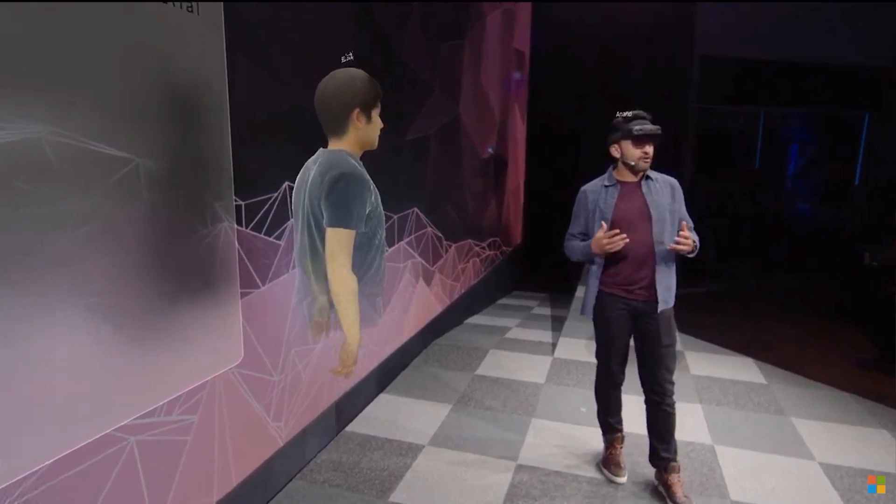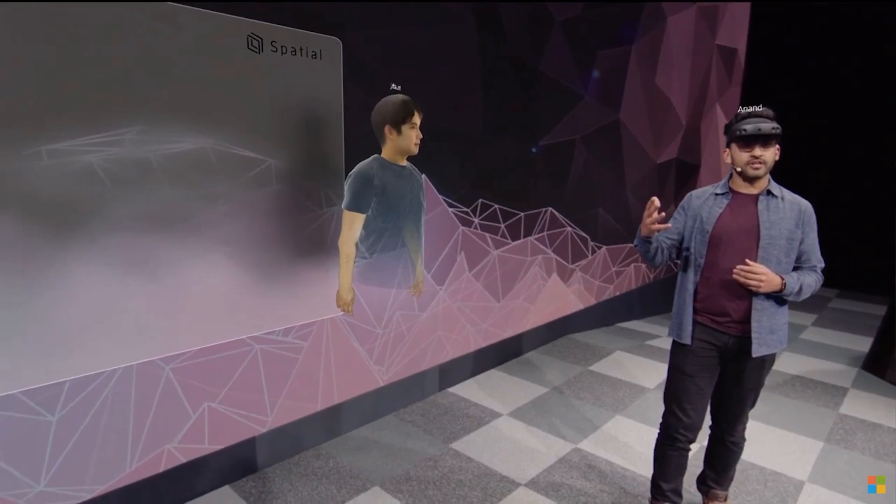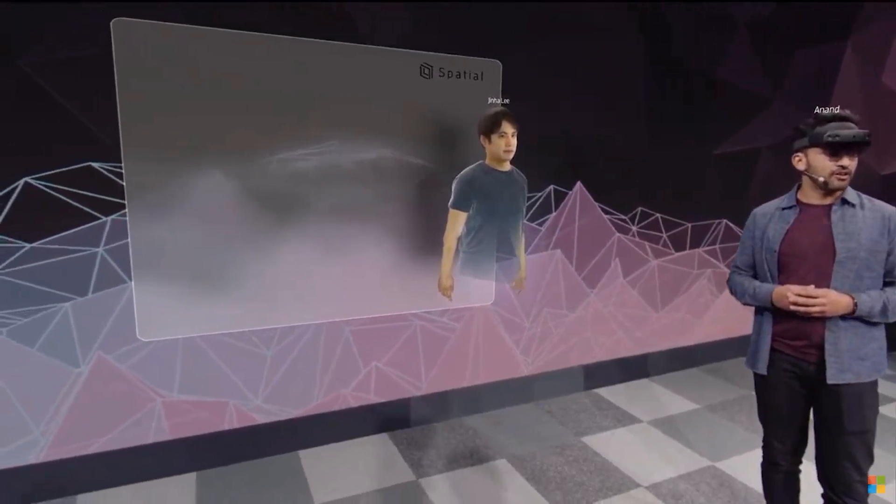Now, to show you how companies are using spatial to transform the way they work, let's invite Sven Gergits, CTO of the iconic toy brand Mattel, onto the stage.